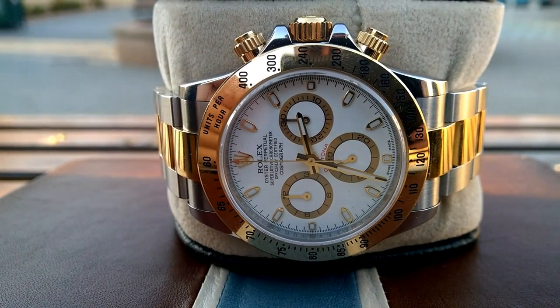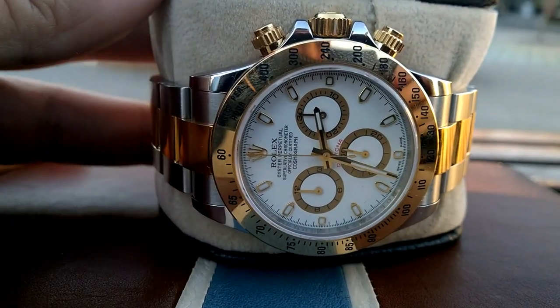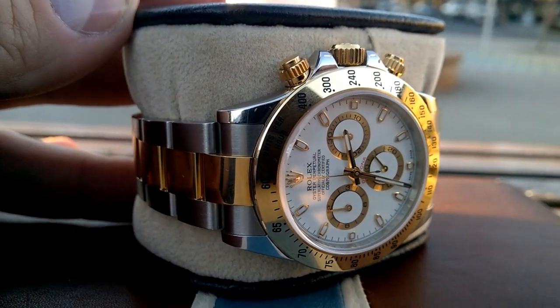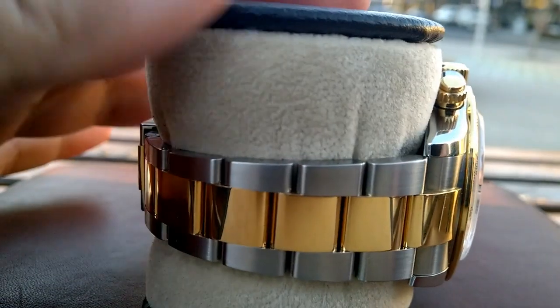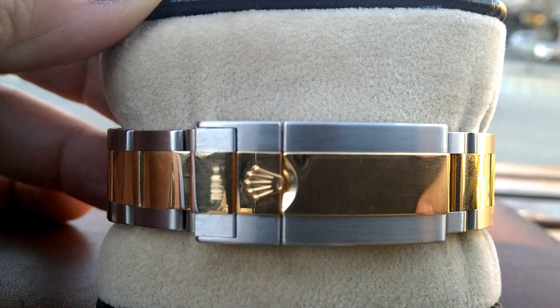Hello, I'm Archibald Chesterfield the Third, and welcome to the program. Today I'd like to highlight my good friend Gregory Kinder's two-tone Daytona. A lot of people, when I mentioned that Greg Kinder was on the hunt — on the prowl for a two-tone Daytona —